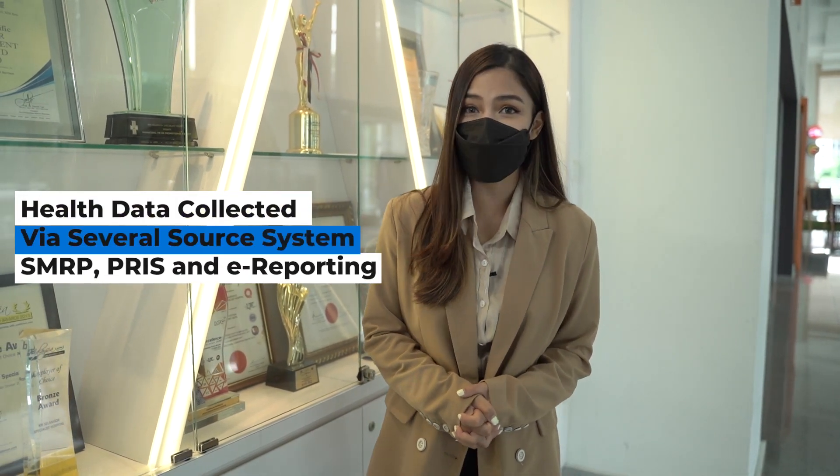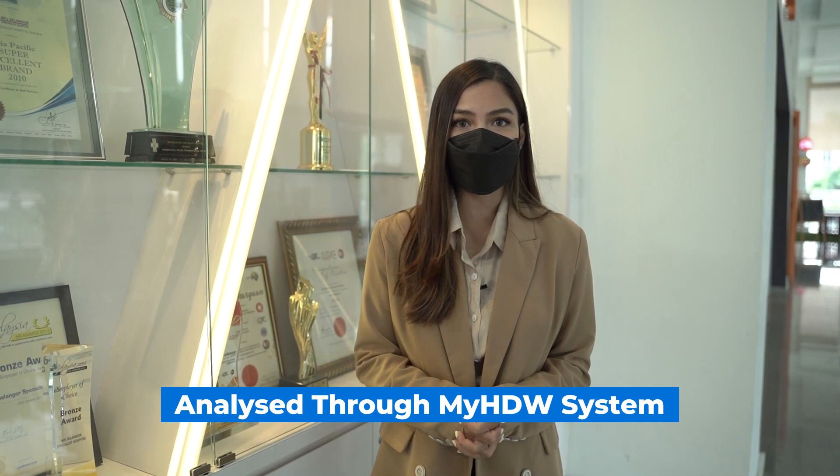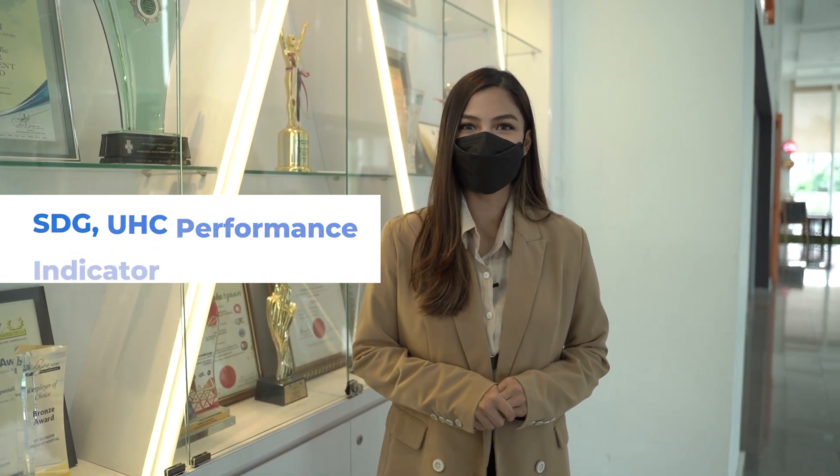MyHDW works by collecting data from various facilities, either from the hospital as well as health and dental clinics. These health data have been collected via several source systems, such as SMRP, PRIS, and e-reporting. There are also data collections from external agencies on environmental health. These data will then be analyzed through the MyHDW system and will serve as important information when drafting policies concerning the healthcare system in the country. Some of these system's features include geographic information system, research and statistical analysis, and SDG performance indicator.